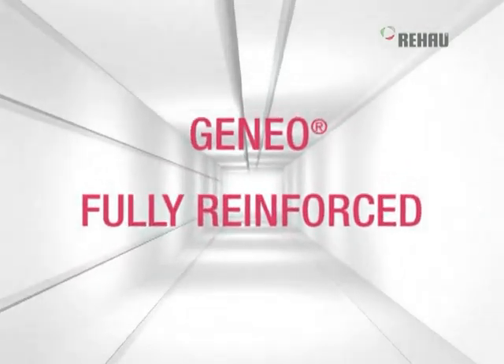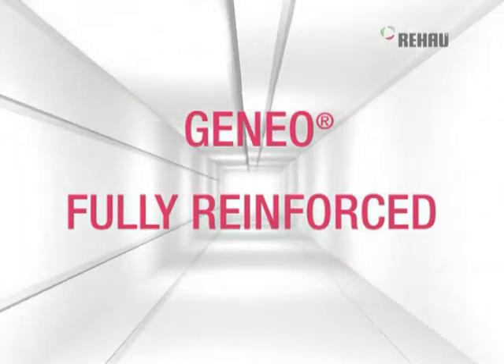Ganeo. A vision turned reality. Ganeo is the first ever fully reinforced window profile.